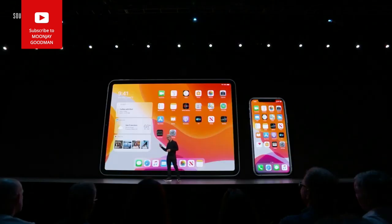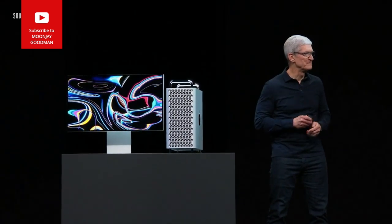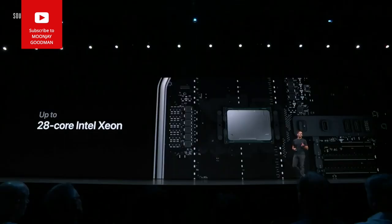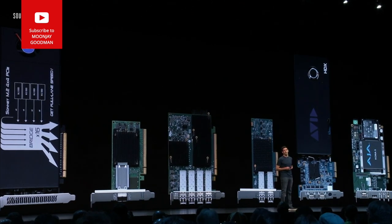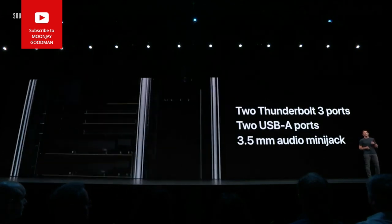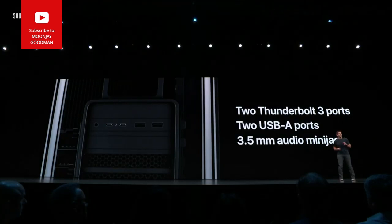Let's turn to the Mac. This is the new Mac Pro. We're using a brand new Intel Xeon processor with up to 28 cores. Six channels of super-fast ECC memory in 12 DIMM slots enable an incredible 1.5 terabytes of system memory. We're bringing PCI expansion back to the Mac with eight internal PCI slots. The I/O card has two Thunderbolt 3 ports, two USB-A ports, and an audio jack, plus two more Thunderbolt 3 ports conveniently located on top.